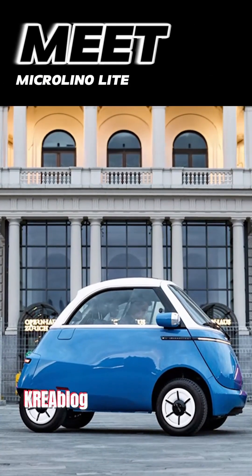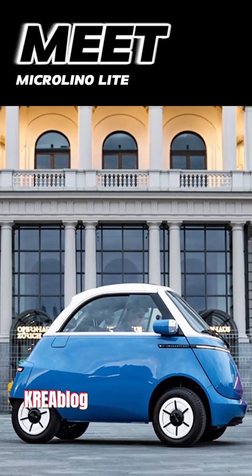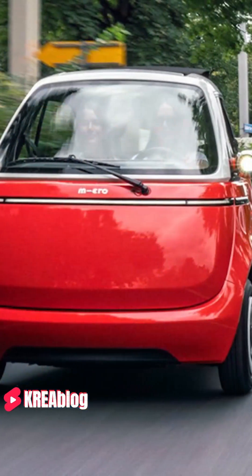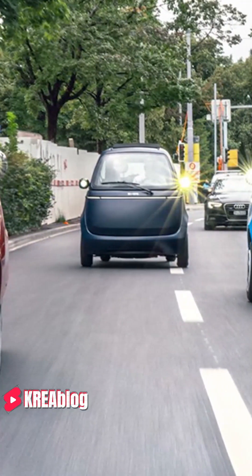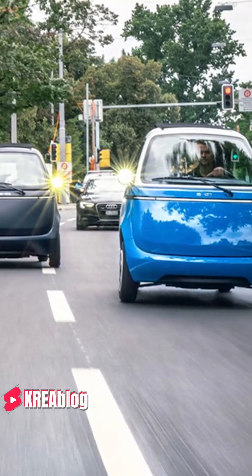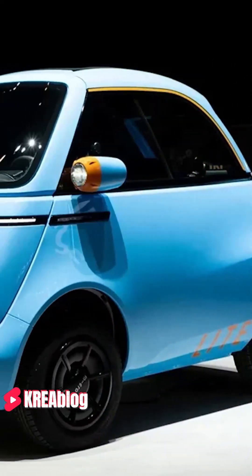Meet the cutest of electric cars, Microlino Lite. Unlike the standard version of the Microlino, the Lite version introduced at the Geneva Motor Show has 12 horsepower and a top speed of 45 kmph.